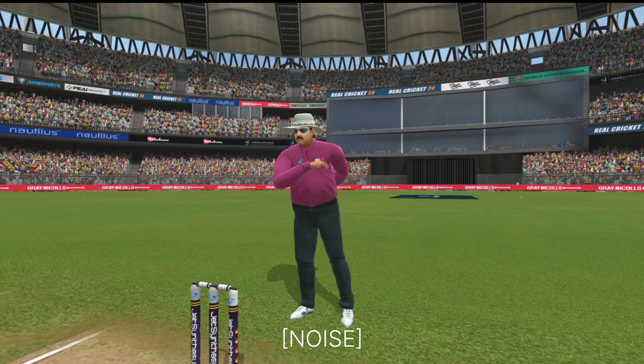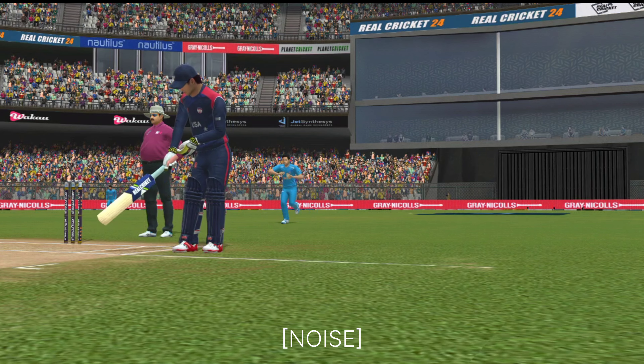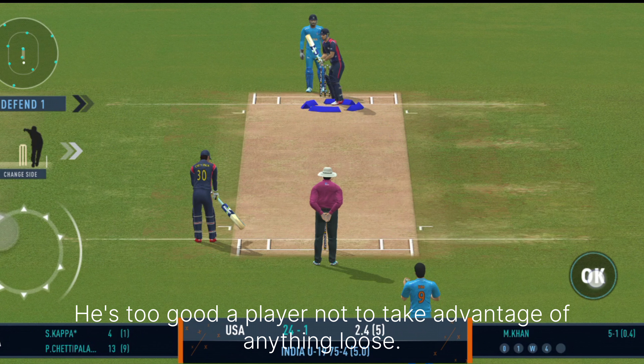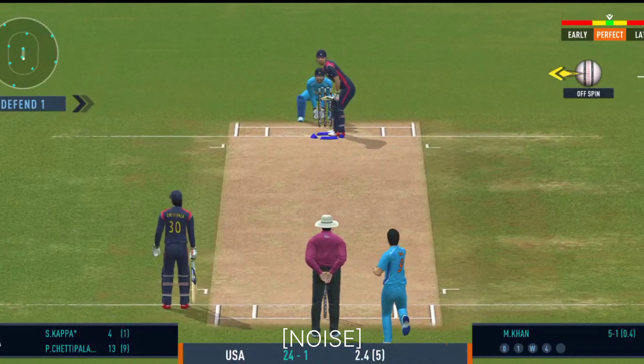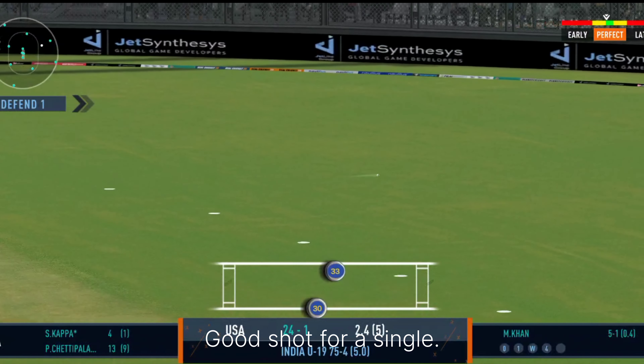Good placement. He's too good a player not to take advantage of anything loose. Good shot for a single.